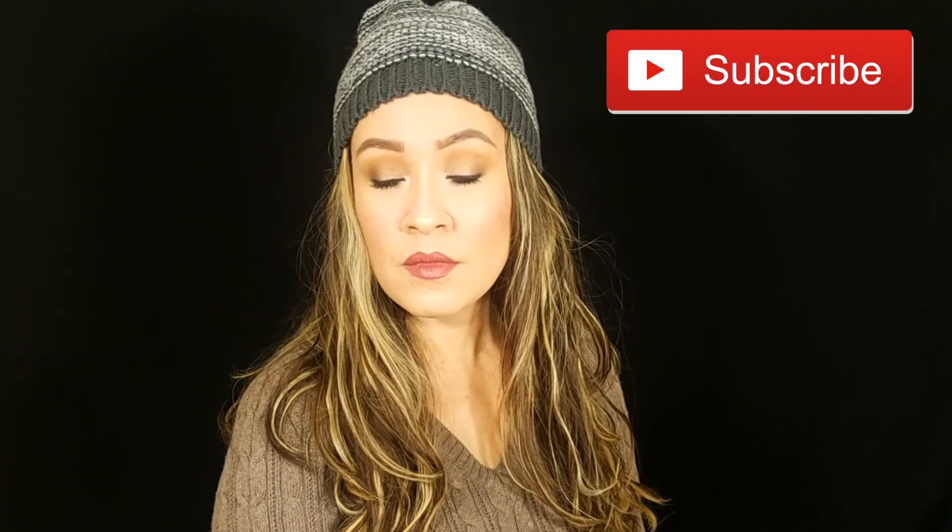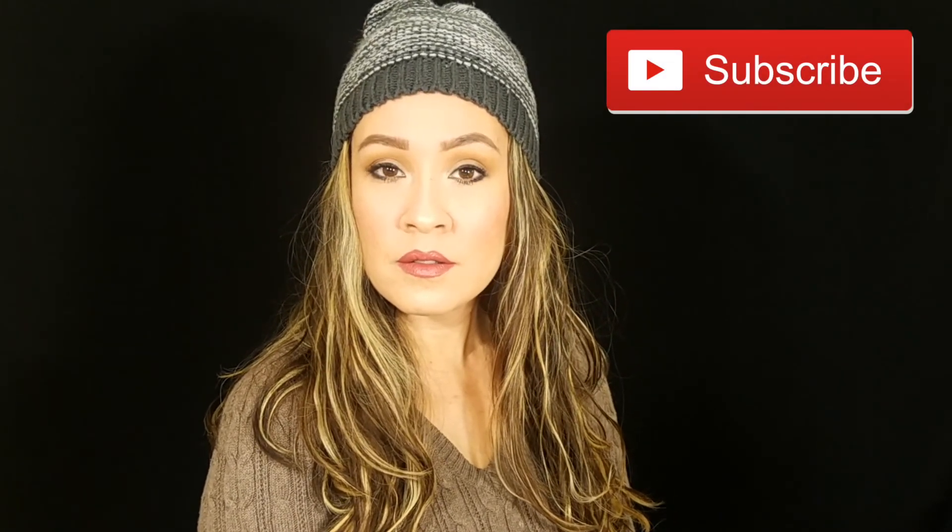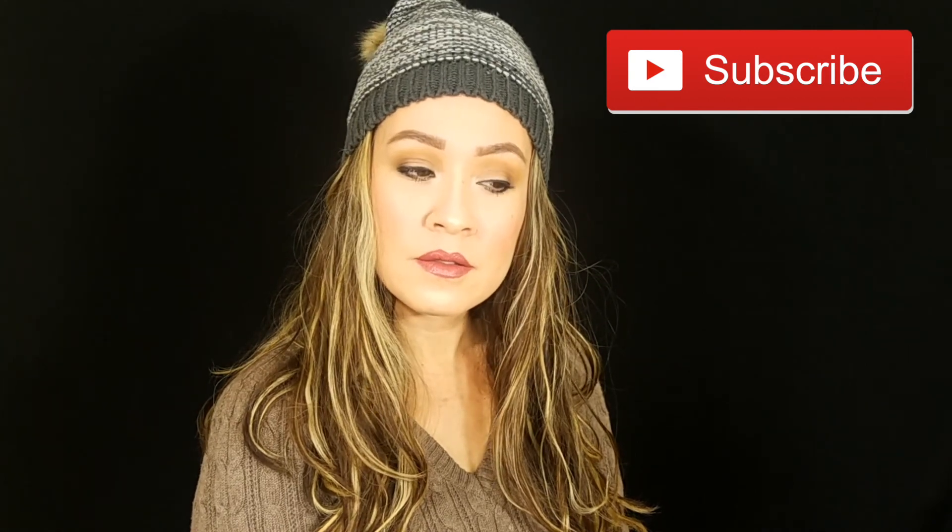Alright, that completes my full face using No7 makeup products! If you liked this video, please give me a huge thumbs up and subscribe for more videos. Let me know in the comments which product you liked or would consider purchasing. Until next time, I'll see you guys in my next video!